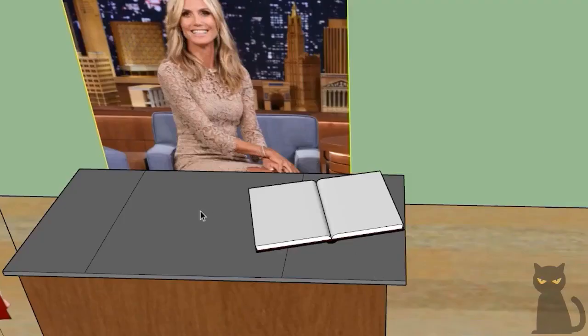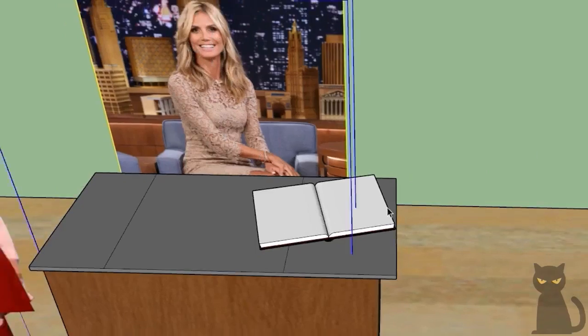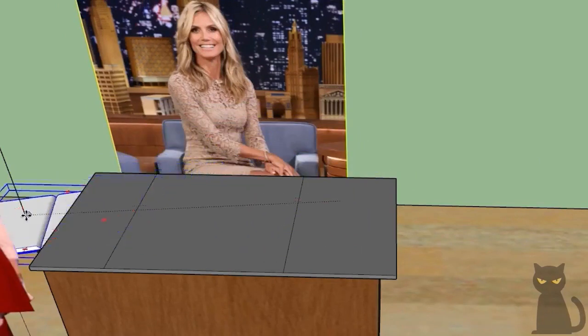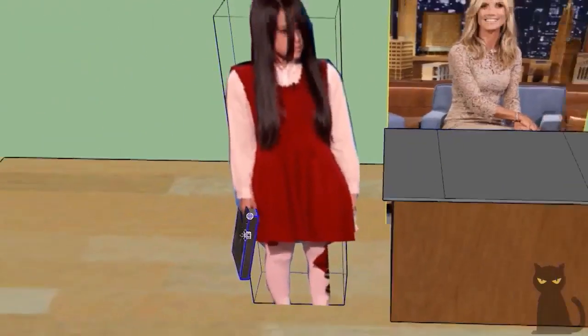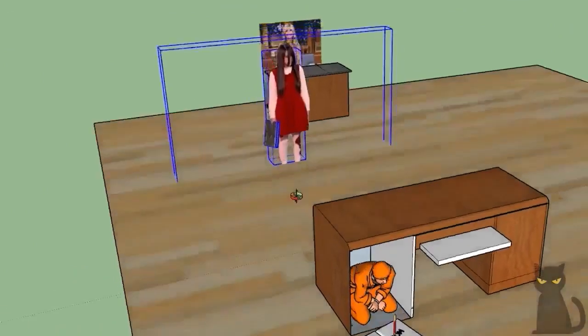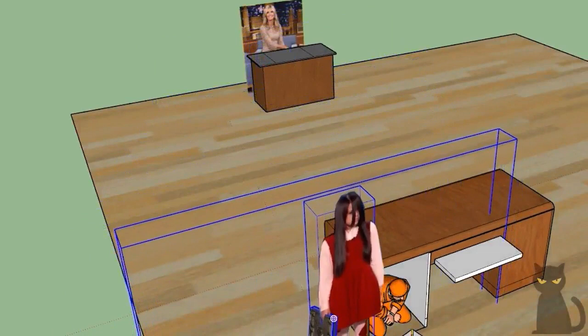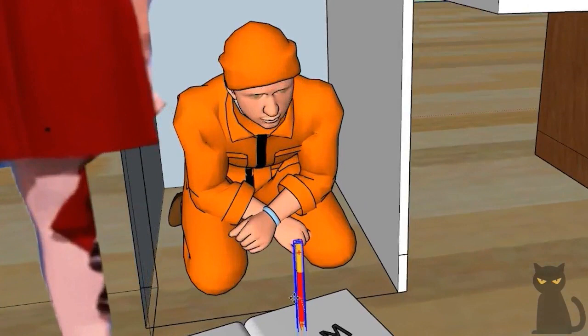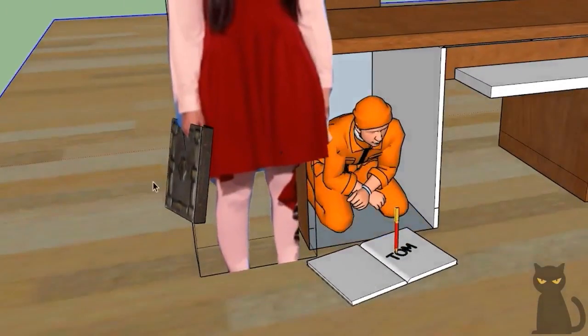Amanda picks up a book, chooses a random page, and says a name. Then she hands the book without the page to Rihanna. With the book in her hands, she walks over to the desk. And there we see another secret: an assistant is crouched under the desk with a book identical to what Rihanna has in her hands. This assistant writes Tom on the same page that was torn from the other book, and then they exchange the books.